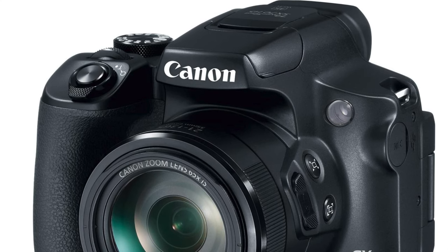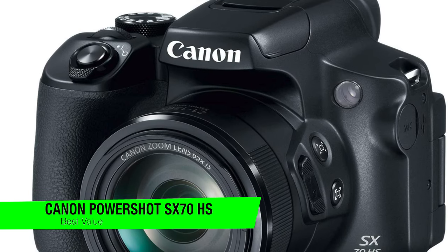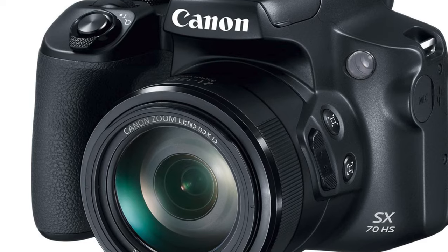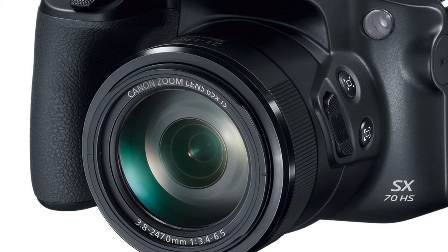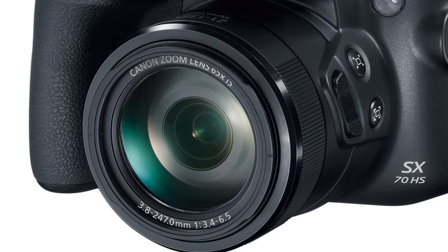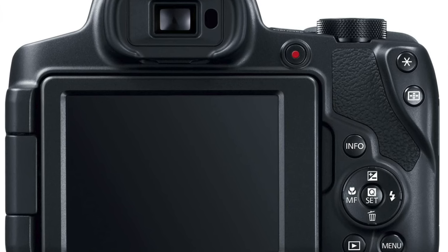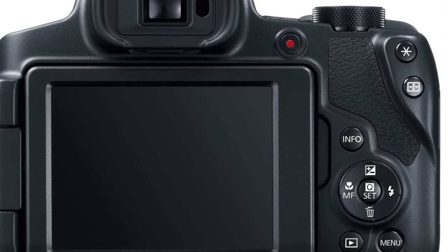The next one on the list is my best value option, and this is the Canon PowerShot SX70 HS. If the Nikon Coolpix P950 is the quarterback of the high school team, then this Canon is the talented second string who also happens to be in the drama club — jack of all trades, master of quite a few things actually. With a 65x zoom, this camera will get you admirably close — not first-date awkward close, but impressively close.